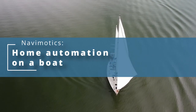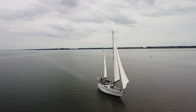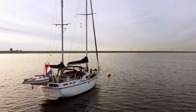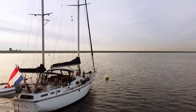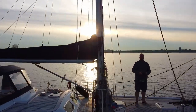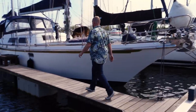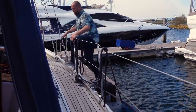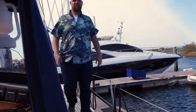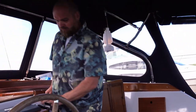Hi and welcome to this video on home automation — well, not quite home automation, more like boat automation. My name is Martijn, and when I moved from a house to a boat I had to rethink what home automation could do and how to choose a suitable solution for on a boat. In this video I will talk you through that. I hope you enjoy it. All of the devices I discussed in this video were bought by me; I was not sponsored in any way.